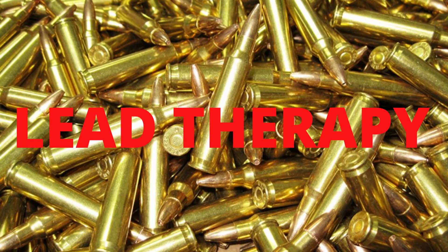How's it going everybody and welcome back to Lead Therapy. Thank you so very much for tuning in. Glock has filed patents for a rifle. Is a Glock carbine soon coming to a dealer near you? Let's take a closer look.